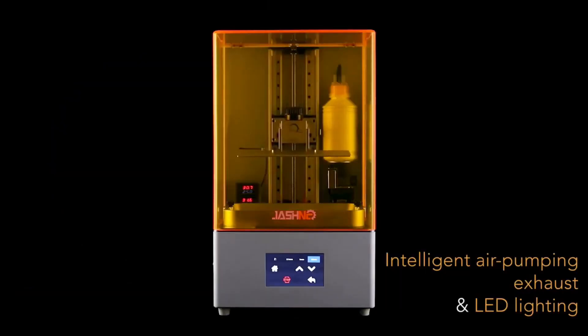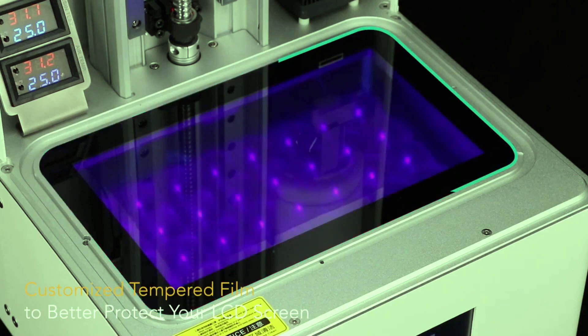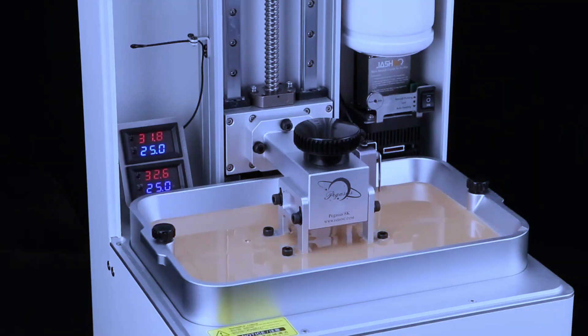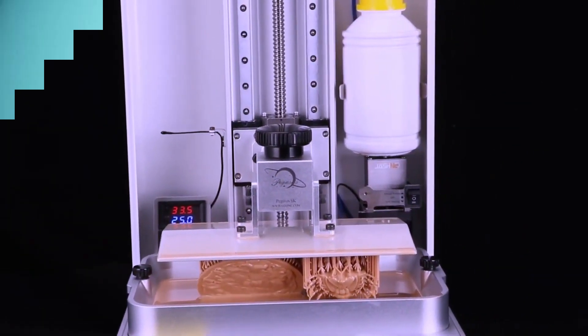Additionally, the printer has a very quiet operation, an air filtration system, and built-in Wi-Fi connectivity. It also features a user-friendly interface with an easy-to-use 2.8-inch color touchscreen and a built-in filament run-out sensor. Overall, the Elegoo Saturn 8K is a high-performance, versatile, and user-friendly MSLA 3D printer that can produce highly detailed and precise prints.